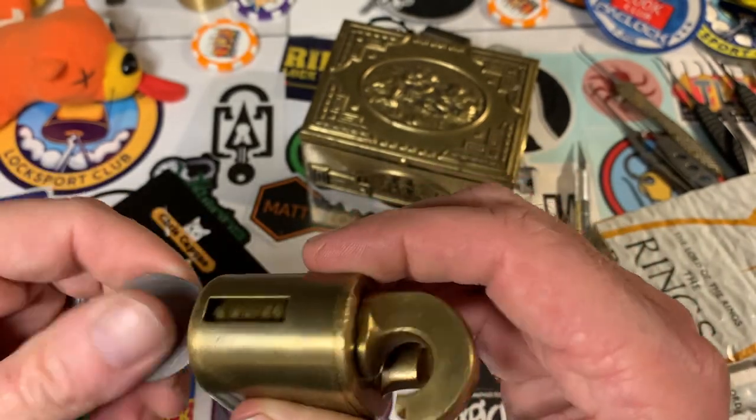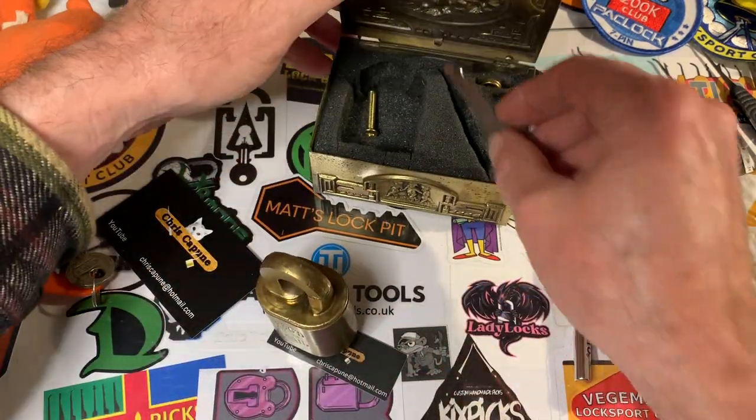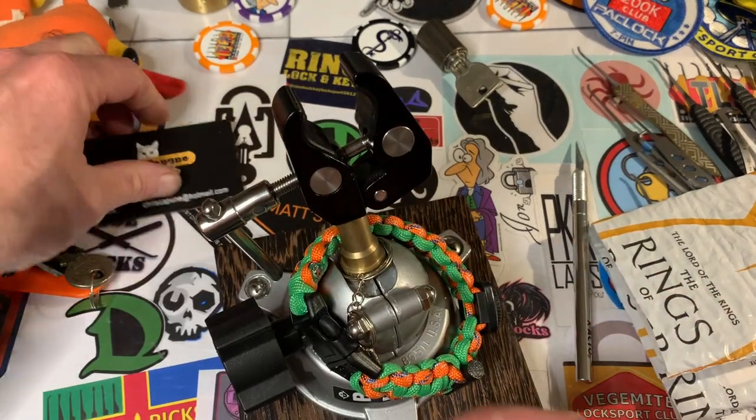I passed by it. I have to get it to where we can get the key back out of it. I'll pick that away for the moment. And let's see what it takes to pick this. Thank you, Chris.